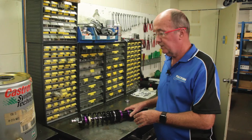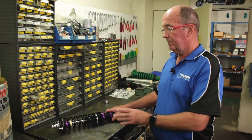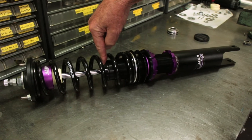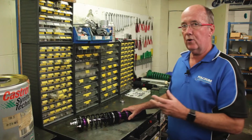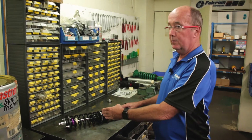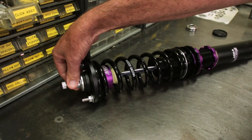Features and benefits of an MCA coil over: proven track experience — understanding what makes a coil over work. Seals and valve coats, the most critical part in the dampening system, are European designed and supplied. Height adjustable, dampening adjustable for tuning, and solid componentry.